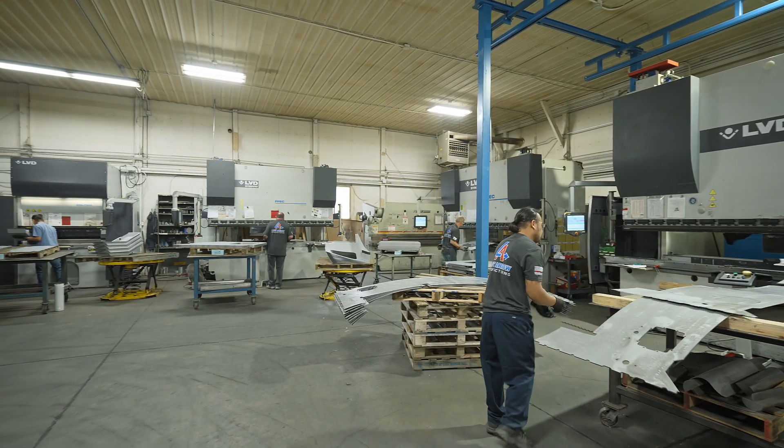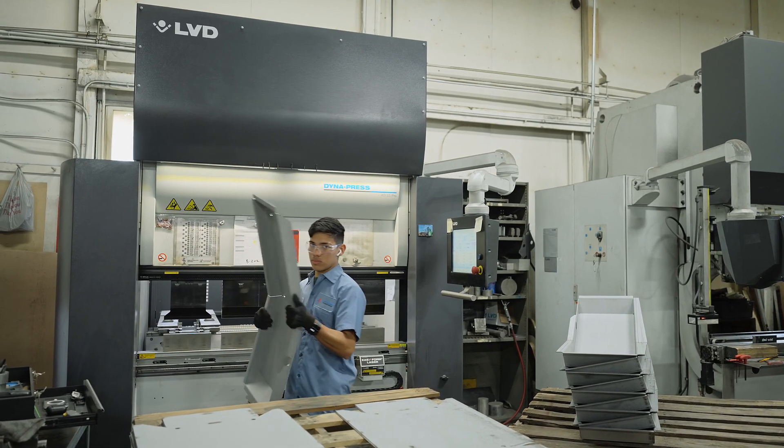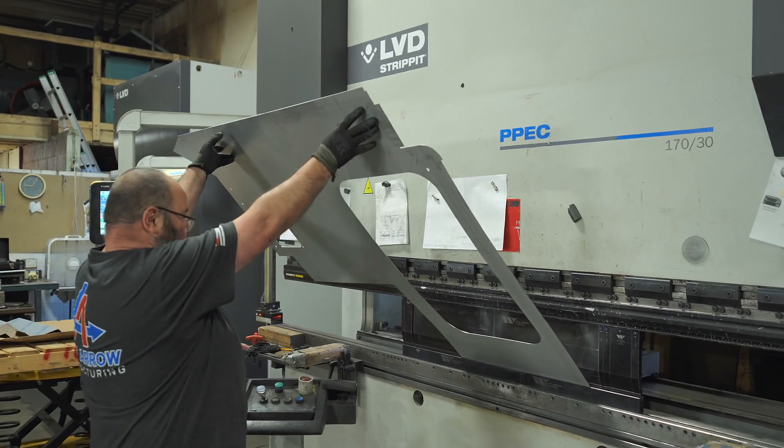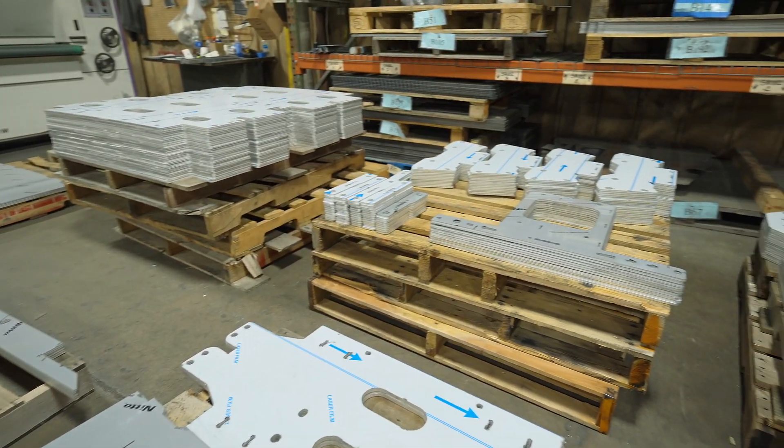One of the interesting things here at Last Air is we're producing over a million pounds of aluminum per year. We're producing right now about 350,000 pounds of metal per week through our lasers and through our brake presses.